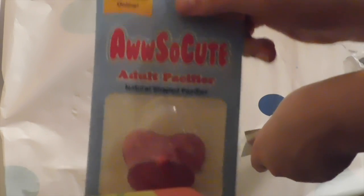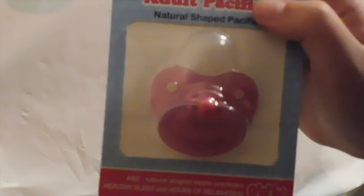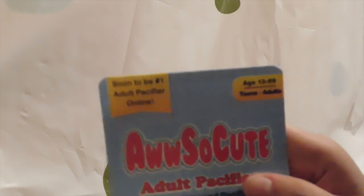Alright guys, so this is the packaging for the pacifier that I got. Pretty plain packaging. So once you get it open, it comes in an adorable, really just fantastic packaging. It has the name Ah So Cute and the adult pacifier on there. So it comes with a 10% off code, which is really great. It has some really nice branding, just looks so professional, and it's encased in just a general plastic. It has the 'soon to be number one adult pacifier online,' and in the top right corner it has ages 13 to 99, teens to adults, which I think is really nice.